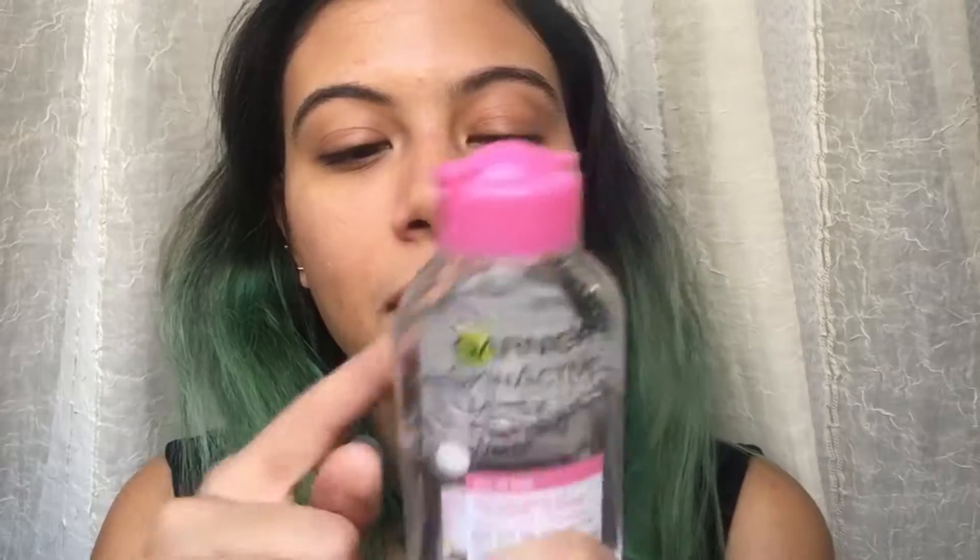It's also scentless — it doesn't have the strong floral scent that most makeup wipes have. It's literally like water: I apply it on my face and it magically removes all the makeup without leaving any residue or lingering scent. It's basically the perfect makeup remover. I really need to get a backup because I'm going through it really fast.